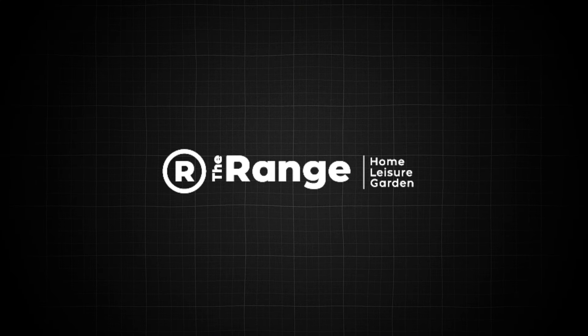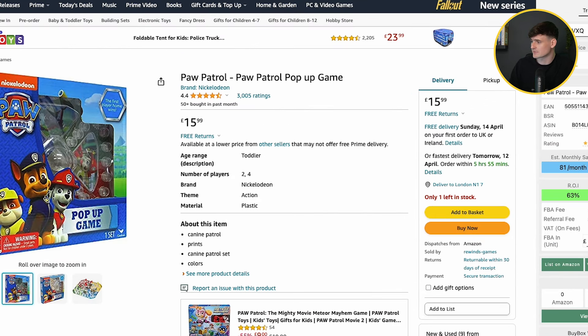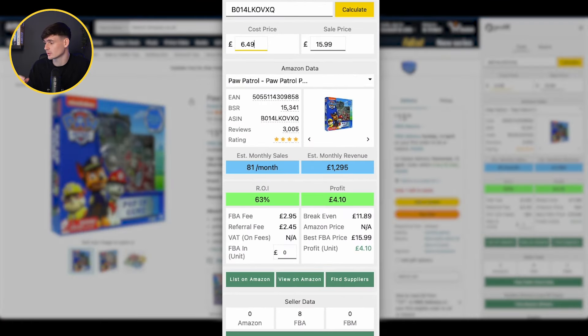Product number two is from The Range — it's a Paw Patrol pop-up game which we can buy for £6.49. On Amazon it's selling for £15.99, well over double the price. Realistically, when sourcing products it has to be over double the price for you to make a 30% return on investment minimum after fees. With a buy price of £6.49 and selling at £15.99, the Profitable Chrome extension shows a 60% return on investment — £4.10 profit per unit — and really strong sales of 81 a month.